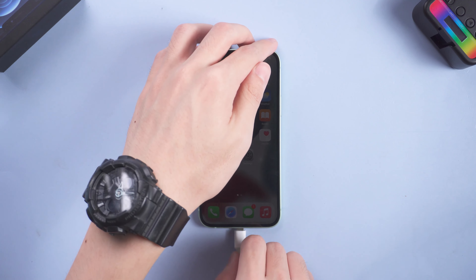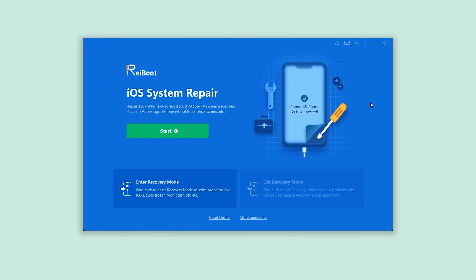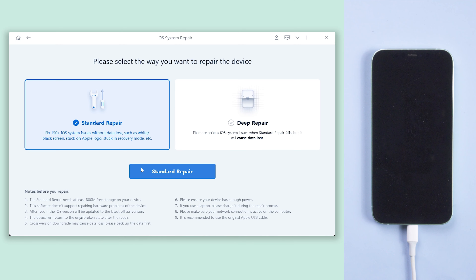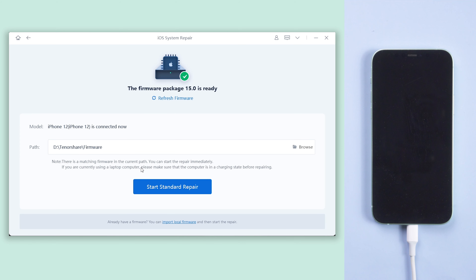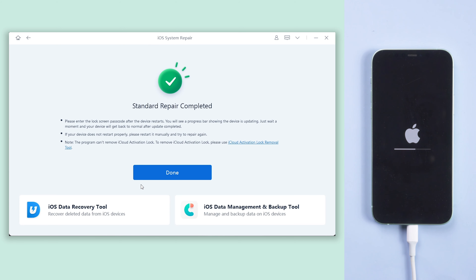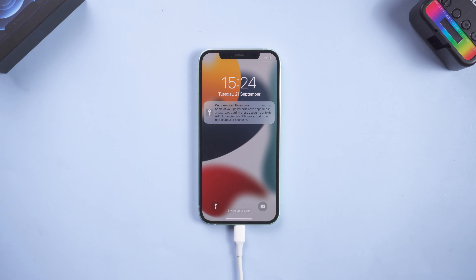Connect your iPhone to your PC and open ReiBoot. Click Start, then click Standard Repair. Click Download — it will then download the latest firmware. When the download is finished, click Start Standard Repair. The repair process will take some time, just wait for it to complete. When the process is complete, you can try to dismiss the notification.